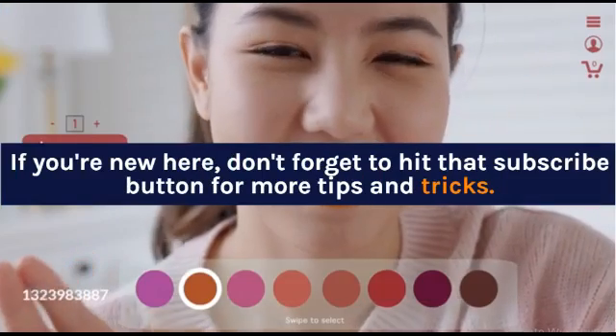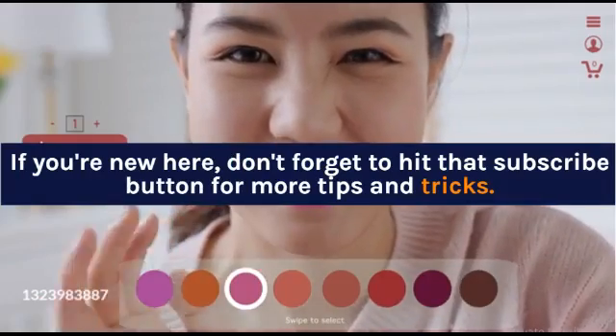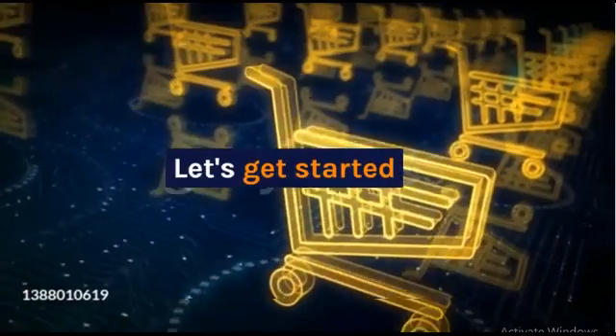If you're new here, don't forget to hit that subscribe button for more tips and tricks. Let's get started.